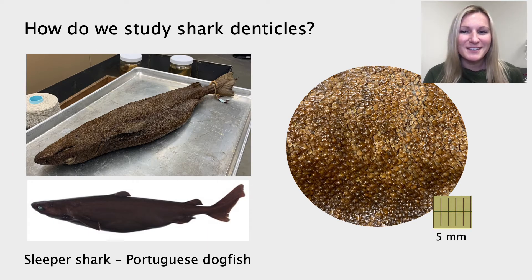So how do we study shark denticles? I work in the Museum of Comparative Zoology at Harvard, which houses hundreds of thousands of individual fishes. What I do is I search the collection for the individual shark that I'm interested in, like this sleeper shark here, and then I can study its denticles in a variety of different ways. I have this ruler here on the right to show you again size differences in shark denticles. Each mark is about one millimeter, and so you can see in this picture of sleeper shark denticles they can be about a thousand microns in length, which would be about one millimeter. So these are relatively large denticles.